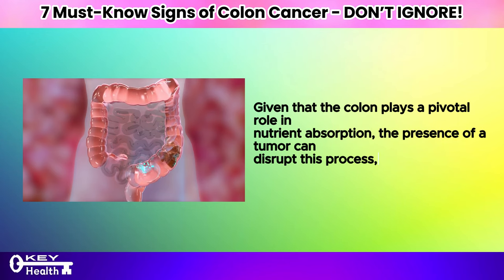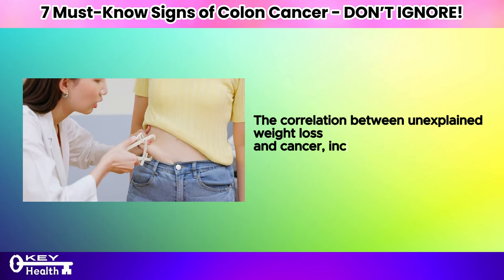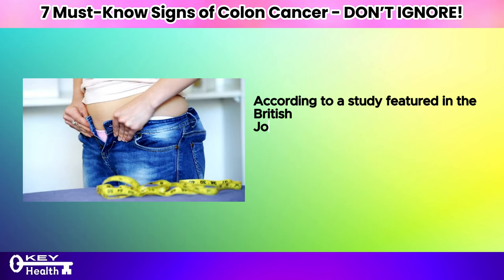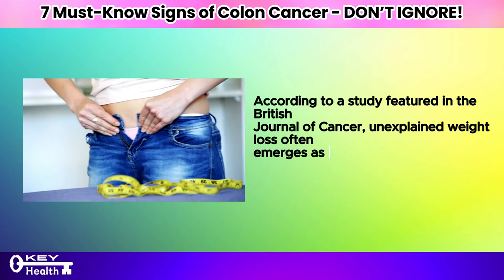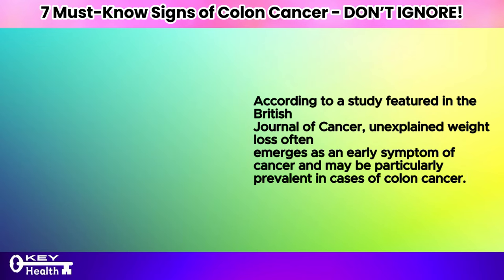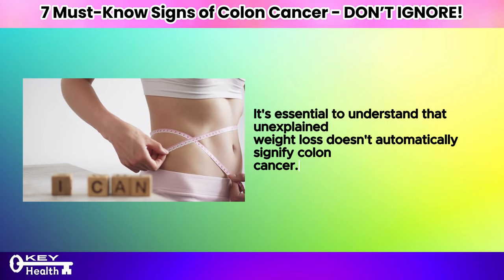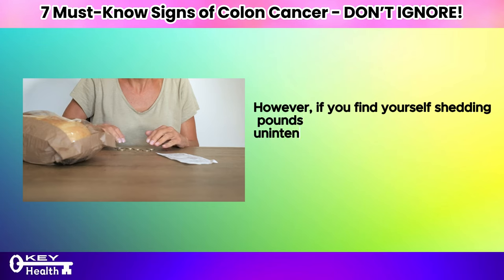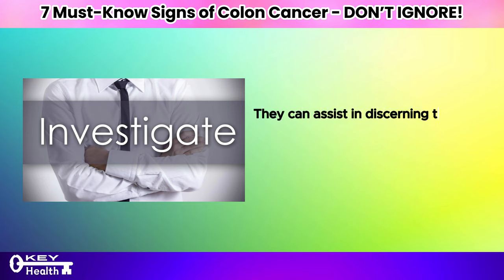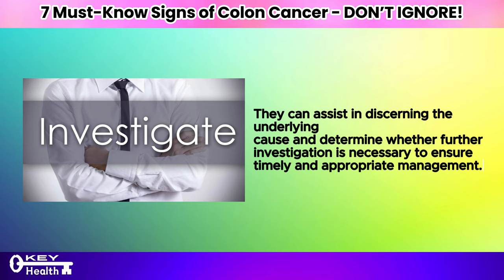Given that the colon plays a pivotal role in nutrient absorption, the presence of a tumor can disrupt this process, resulting in weight loss. According to a study featured in the British Journal of Cancer, unexplained weight loss often emerges as an early symptom of cancer and may be particularly prevalent in cases of colon cancer. It's essential to understand that unexplained weight loss doesn't automatically signify colon cancer; however, if you find yourself shedding pounds unintentionally, it's a symptom that warrants discussion with your healthcare provider.